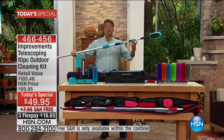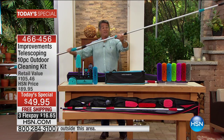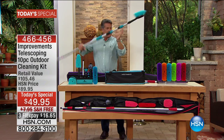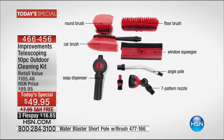All you do is give it a little twist and it extends — give it another twist and it extends even more, up to 16 feet. There is nothing you won't be able to reach. We've also included a variety of brushes: a car brush, window brush, round brush, floor brush, window squeegee, angle pole, seven-pattern nozzle, and even a soap dispenser.